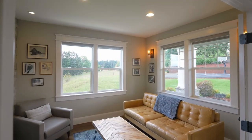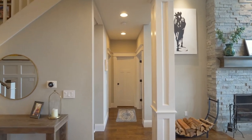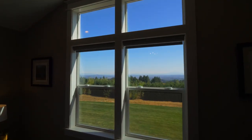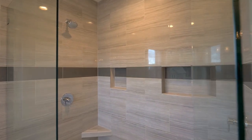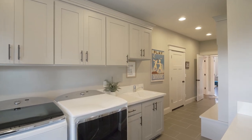Double glass doors open to the main-level corner office. In the vaulted primary suite, you can wake up to mountain views and recharge in the luxurious en-suite bath with a stand-alone tub and modern finishes. The spacious utility room includes a mudroom for easy organization.